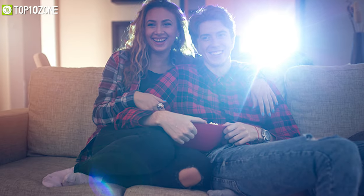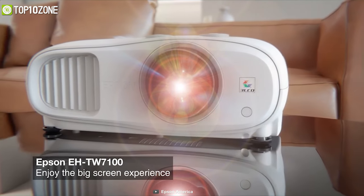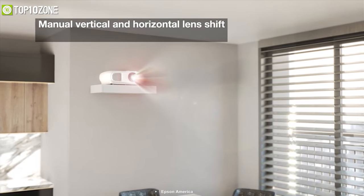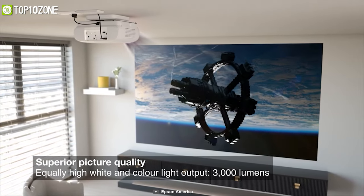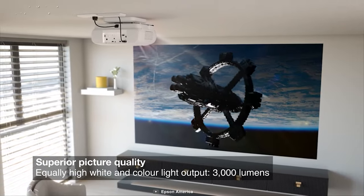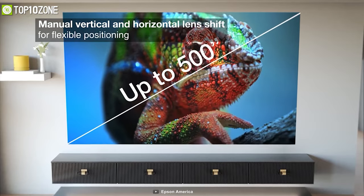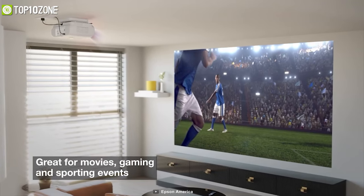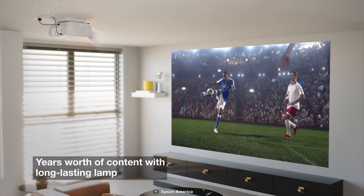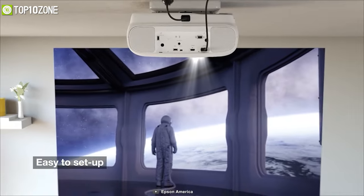Bring the movie magic into your media room with the Epson EH-TW7100, a brilliantly well-judged and affordable 4K projector. It has minimal compromises and achieves high contrast brightness, while delivering accurate colors with deep black and defined shadows. With a display that reaches up to 500 inches, you will be able to enjoy superior image quality and a high contrast ratio from the comfort of your home.